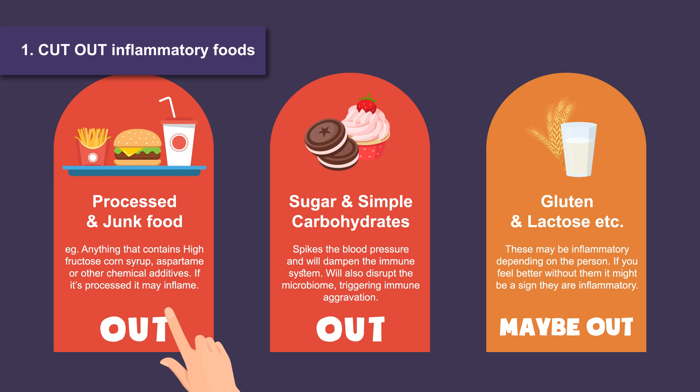Processed foods, foods that contain high fructose corn syrup, sugar and simple carbohydrates all have to go. In some individuals, even gluten in wheat or lactose in milk can have the same effect and should be removed, but this is up to their discretion.